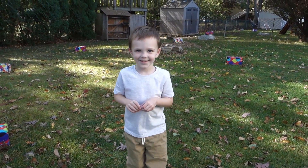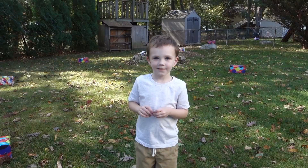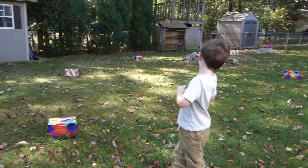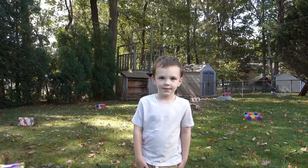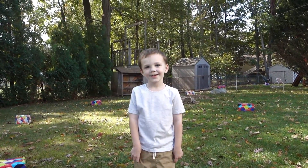Hi guys, welcome back to our channel! Today we are doing a video that Chase has been wanting to do for a really long time. It's a Blippi-style video. Basically, we wrapped up 10 boxes in wrapping paper and they're all spread out all over our grass, and Chase is gonna go find the boxes in order and unwrap them and we're gonna see what's inside. You ready?